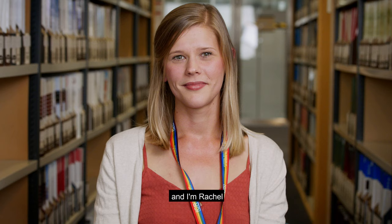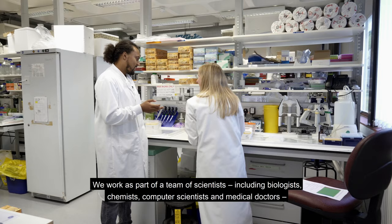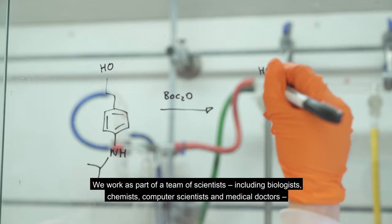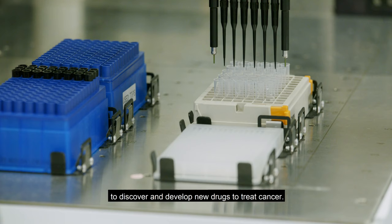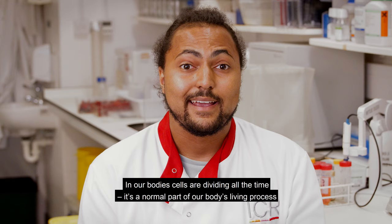Hi, I'm Selby. And I'm Rachel. We work here at the Institute of Cancer Research in London. We work as part of a team of scientists, including biologists, chemists, computer scientists and medical doctors to discover and develop new drugs to treat cancer.